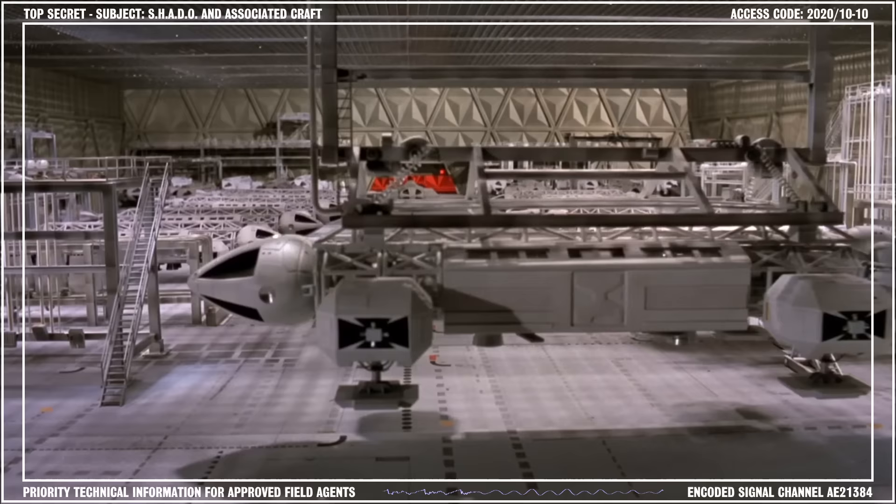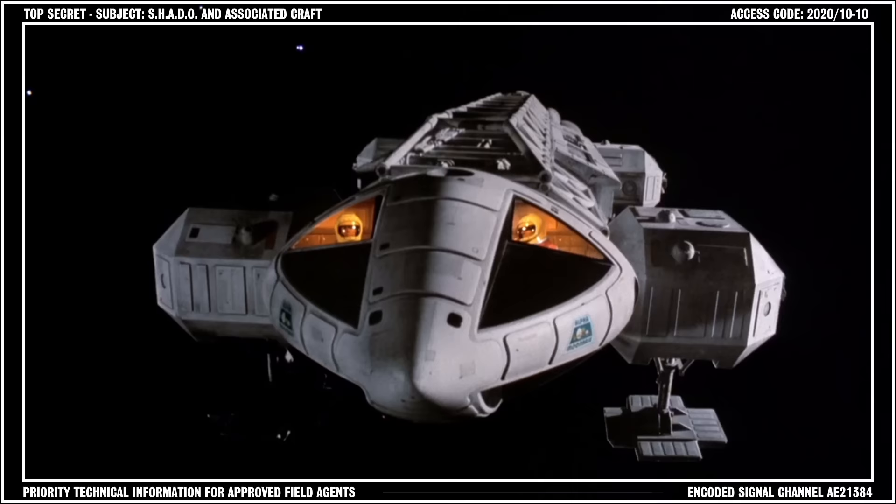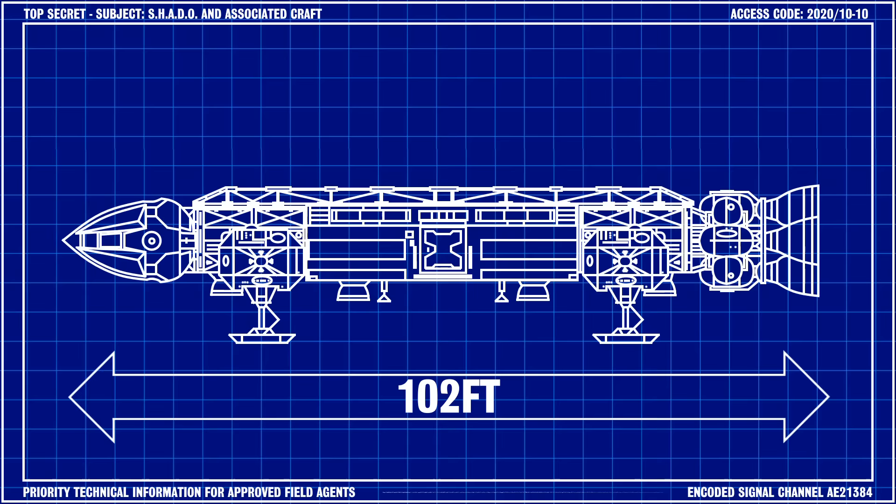Five months later, the WSC approved the construction of an Eagle production facility beneath the lunar outpost, Moon Base Alpha. The Eagle was designed around three distinct sections: the command module, the service pod, and the superstructure.